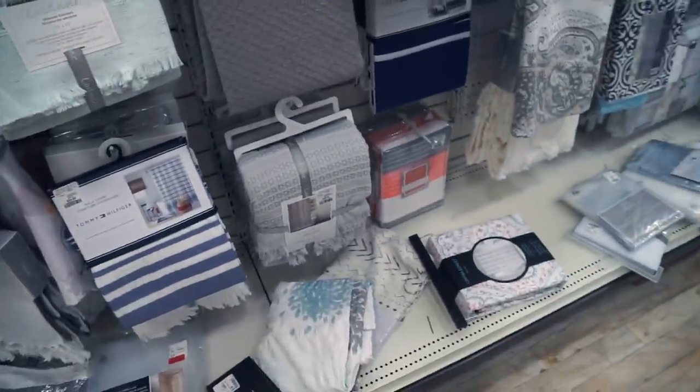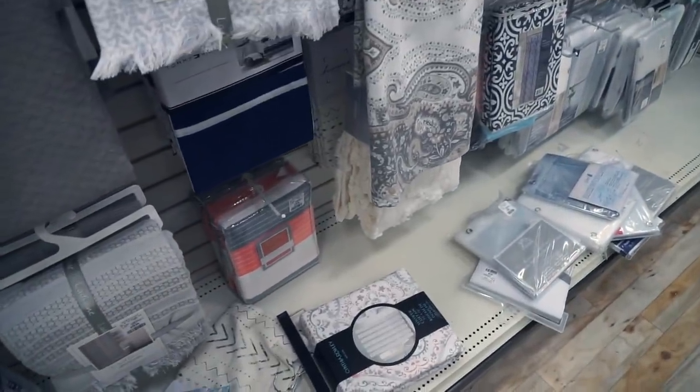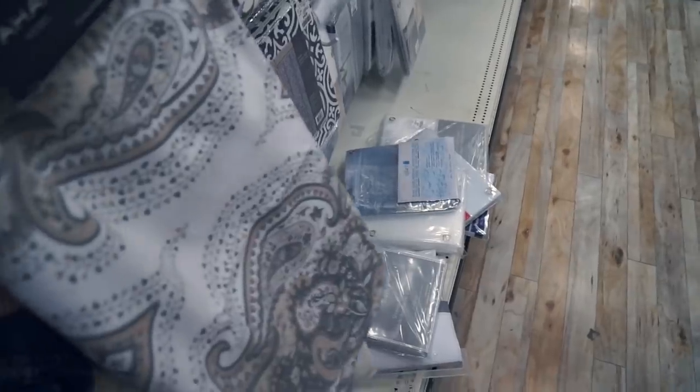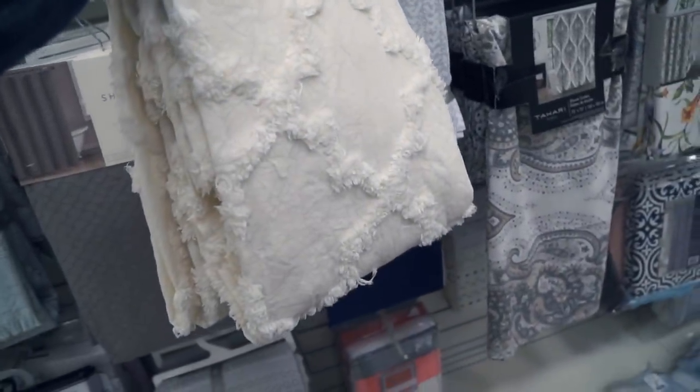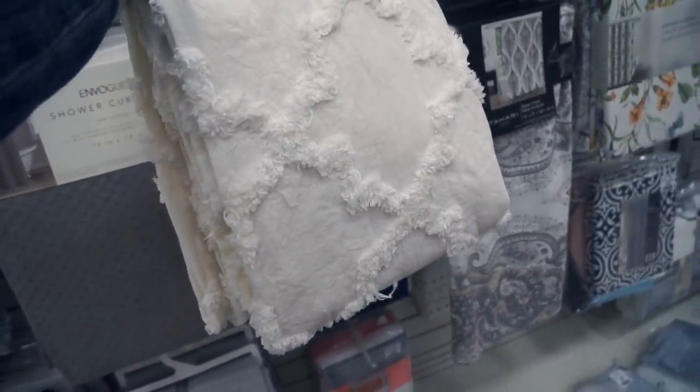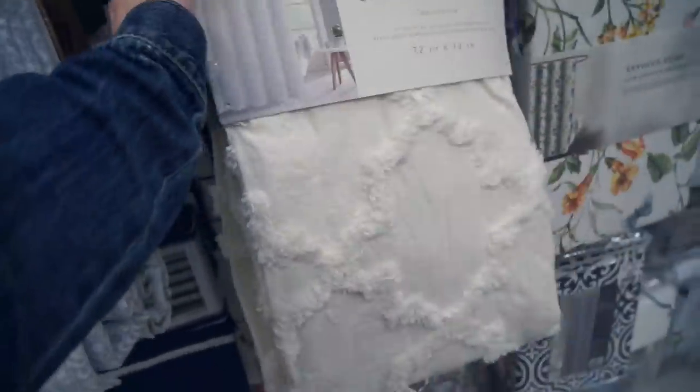We've come to the shower curtain area. I kind of want one of these fabric ones — they're pretty. One of them says 'Felix beige.' Does it look beige to you? Yeah, a bit — it's a bit warm white.